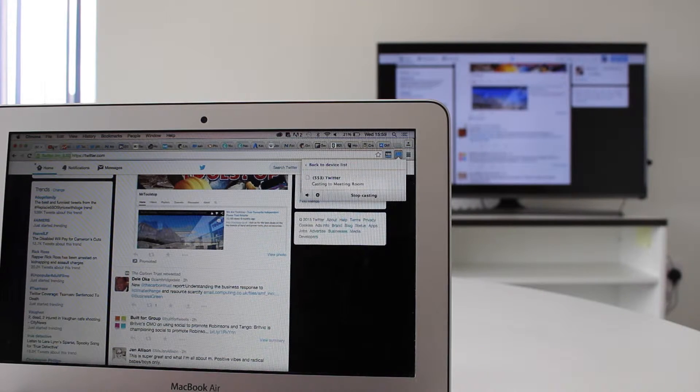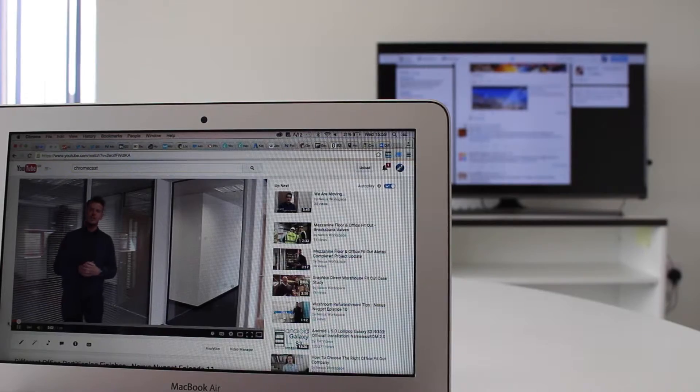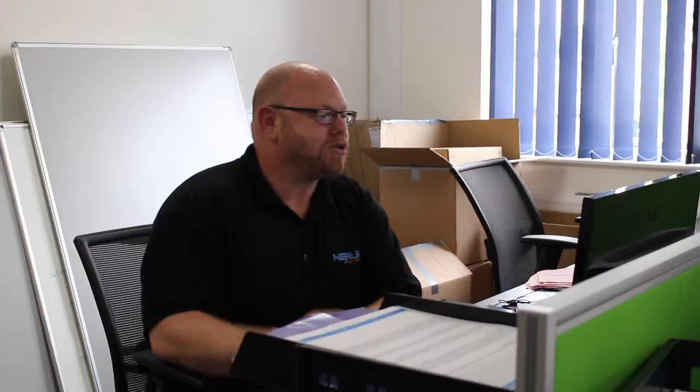There is an option to only cast a certain tab or screen, so you can still use your device as normal whilst it's streaming to the TV. It's also a great addition to open plan office working, as anyone can instantly ping their screen to the TV in the room, making group discussion effortless.